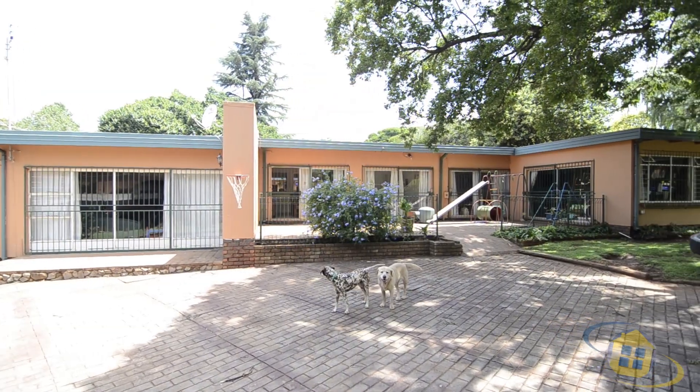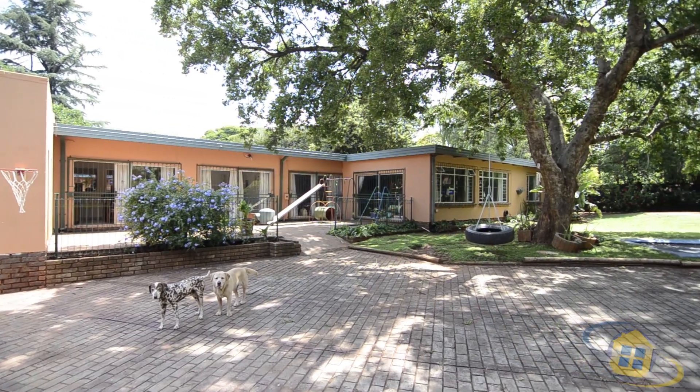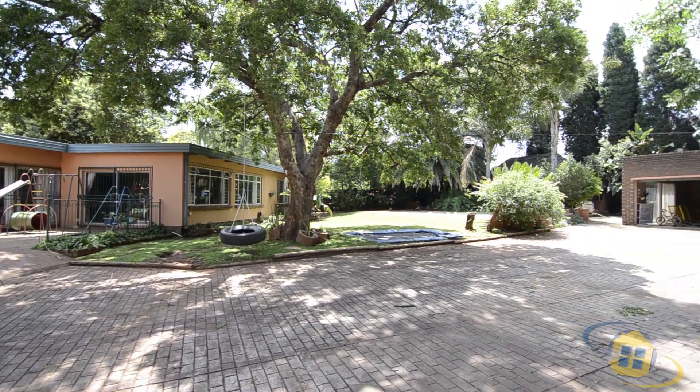The expansive back garden offers a covered patio, trampoline, sparkling swimming pool, ample visitors parking and four garages. There is even an enclosed lapa with a built-in braai which overlooks the swimming pool.